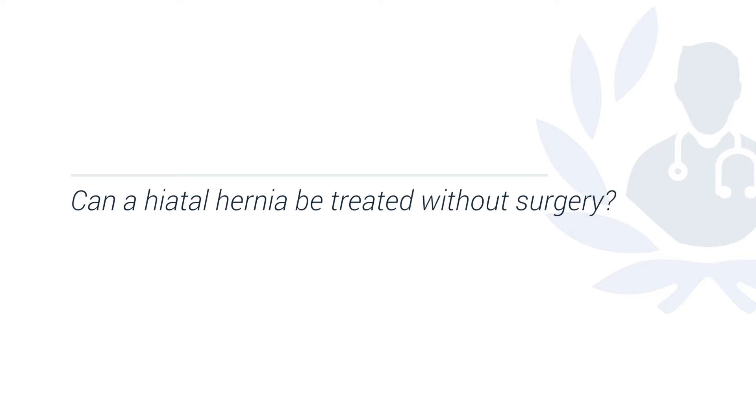Medication alone cannot cure a hiatus hernia, because this is a mechanical problem where the hole in the diaphragm is bigger than normal anatomy, and there is no medication that can make the hole any smaller. It's an anatomical anomaly and therefore has to be fixed surgically. However, the key question is whether the patient actually has symptoms. If you have a hiatus hernia but no symptoms, you don't necessarily need an operation. Equally, if symptoms can be managed with lifestyle changes or medication, an operation is not required.